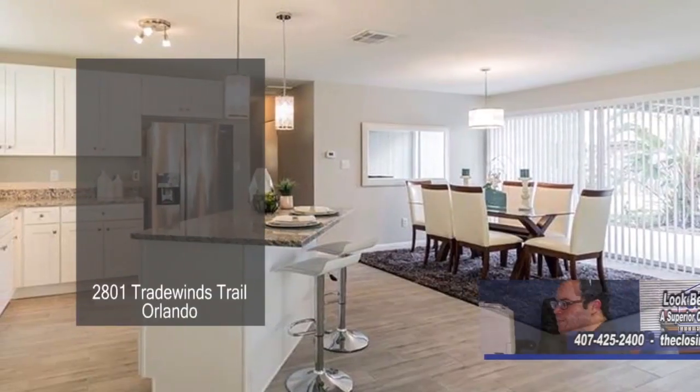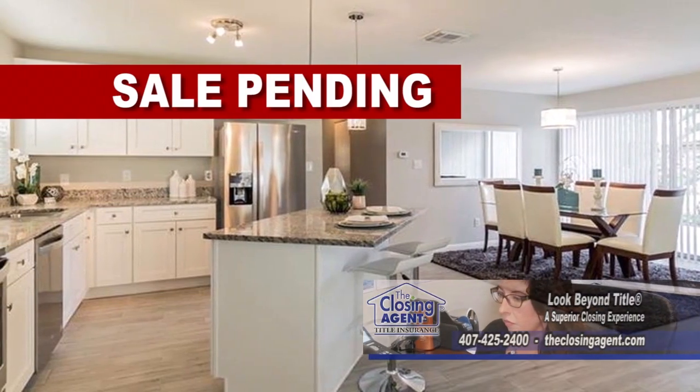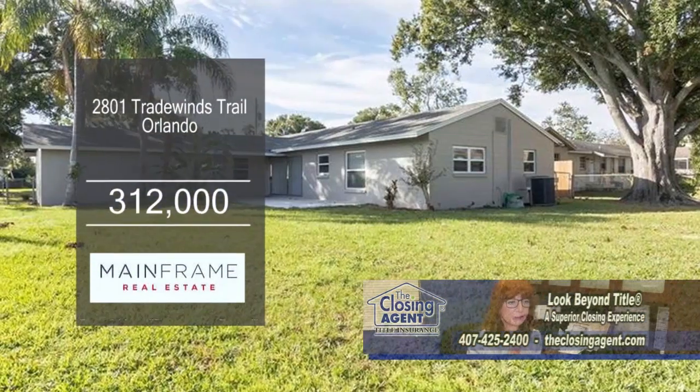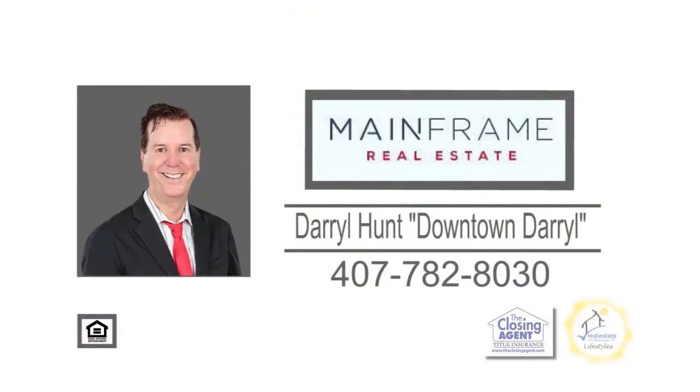The kitchen offers granite counters, a breakfast bar, an eating area, and stainless steel appliances. Sliders from the eating area lead to the huge patio overlooking the fenced yard. For further information, contact Daryl Hunt, Downtown Daryl.